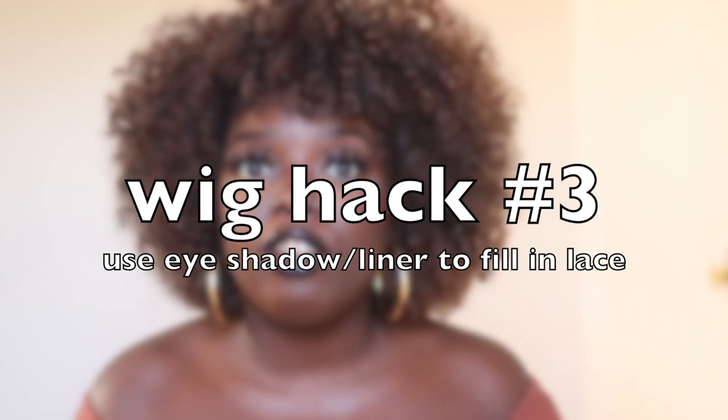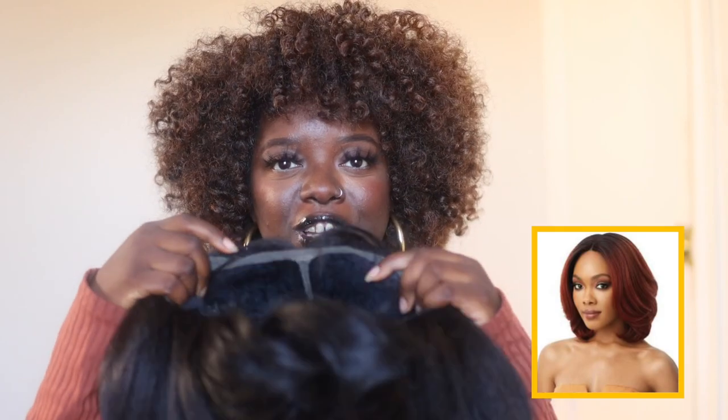Wig hack number three: use either an eyeshadow or eyeliner to fill in your lace. For some of my synthetic wigs, when I put them on and they may not totally fit my head ear to ear, I prefer to wear them behind my hairline a little bit and just fill in the lace that's showing. The wig I have today is Nisha 206 — she is a beautiful, gorgeous textured wig. I actually have a video featuring this wig showing how I make my wigs look natural.